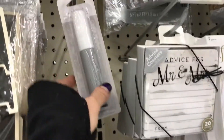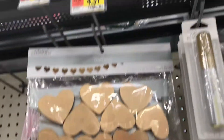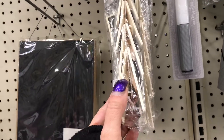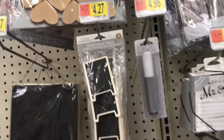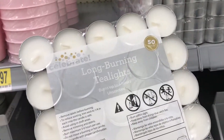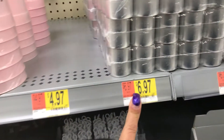Then these are the chalk markers — here it is in white and there it is in gold, and they're $4.96. Then you have the heart garland for $4.98, and chalkboard easels — a four-pack for $4.27, I don't think that's bad. You have your pack of tea lights here, 50 in a pack for $6.97.